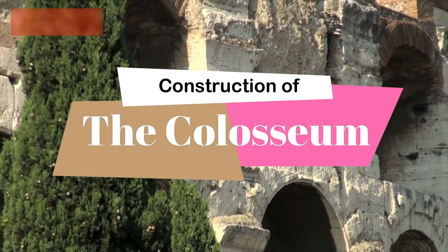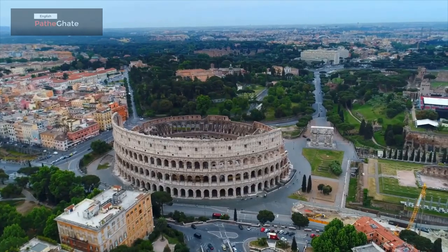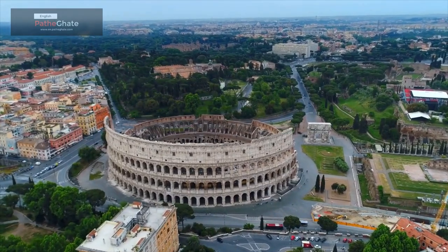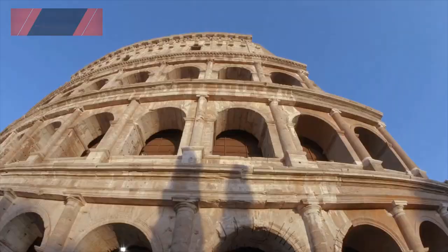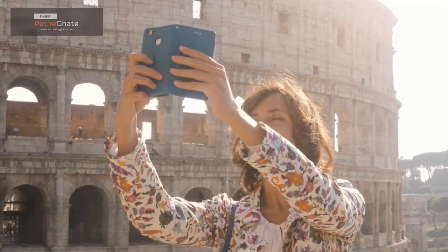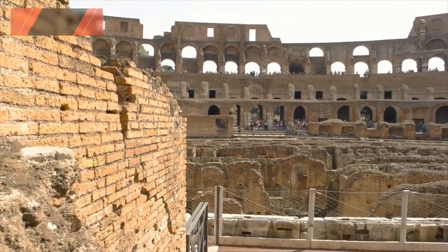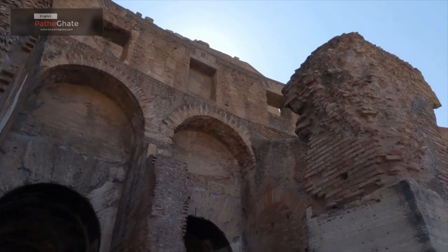The Colosseum was built using concrete and stone. It is oval in shape and is about 189 meters long and 156 meters wide. The Colosseum has four levels of seating. The first level was reserved for the Emperor and his guests. The second level was reserved for senators and other high-ranking officials. The third level was reserved for the general public, and the fourth level was reserved for women.